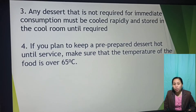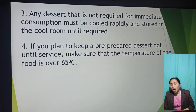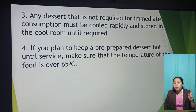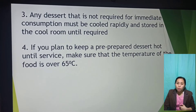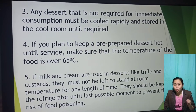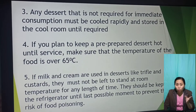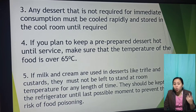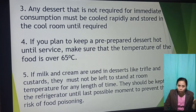If custards are not heated and cooled properly and quickly, bacteria present in the custard can grow quickly to dangerous numbers. Any dessert not required for immediate consumption must be cooled rapidly and stored in a cool room until required. If you plan to keep prepared dessert hot until service, make sure the temperature of the food is over 65 degrees Celsius.